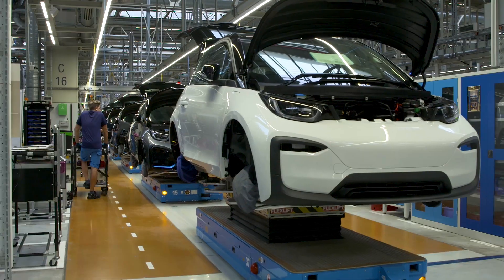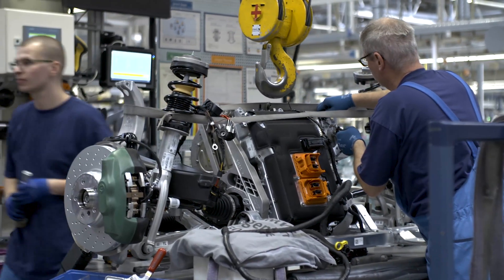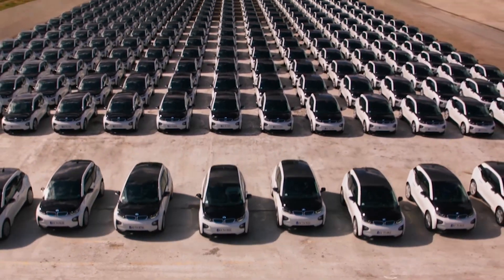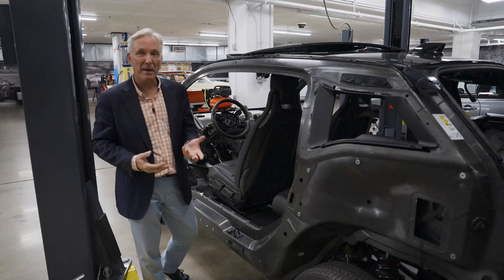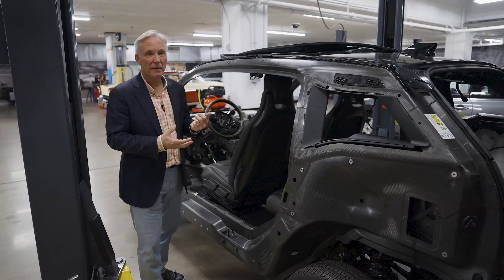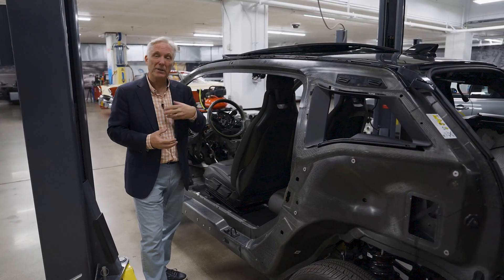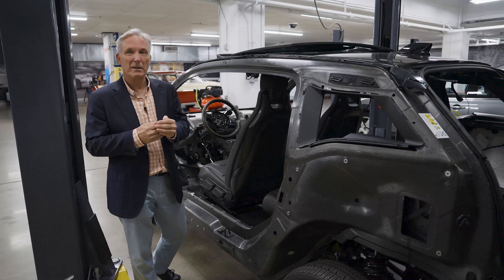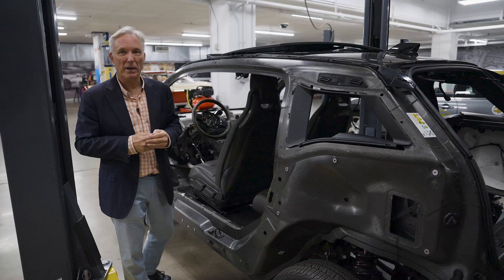The car was first introduced in 2014 and stayed in production until 2021. In that period of time, its battery pack size couldn't grow. However, the specific energy of that battery pack more than doubled over that period of time. That just shows how much battery technology was advancing — seven years, double the range.